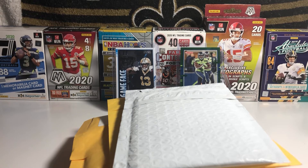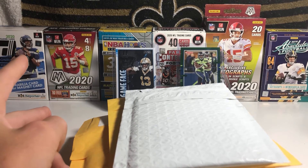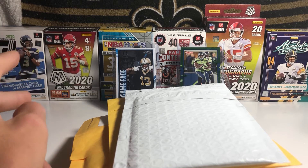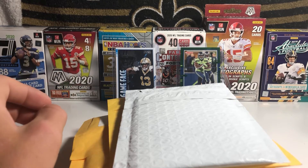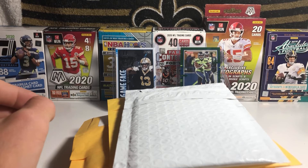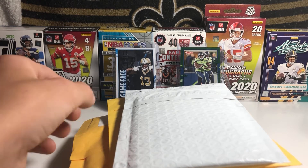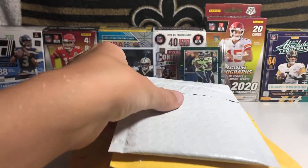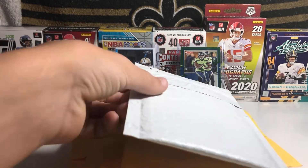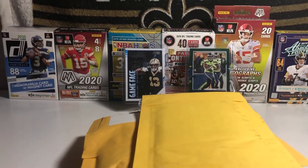Out of these four packages, two of them are individual pickups and two of them are break results. I did buy into two breaks — both of them were Saints slots. One of them was a Prism break and the other one was an Optic break. I think the two bottom packages are the break packages, and these two up top I'm pretty sure are the individual cards, but I'm not positive. So let's get into this one.